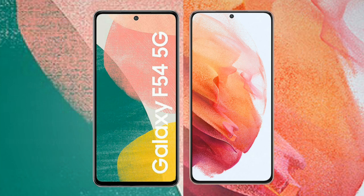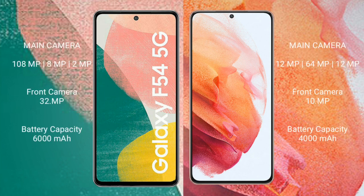The Samsung Galaxy A54 features a rear triple camera setup of 108MP plus 8MP plus 2MP, and its front camera is 32MP. The Samsung Galaxy S21 features a rear triple camera setup of 12MP plus 64MP plus 12MP, and its front camera is 10MP.